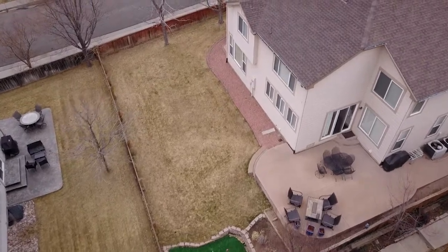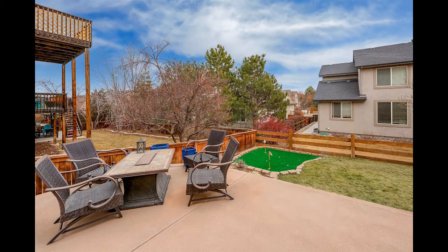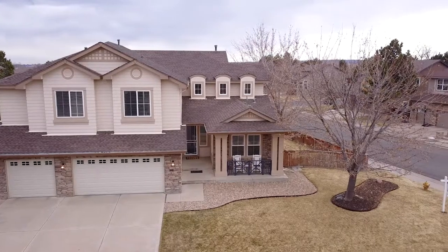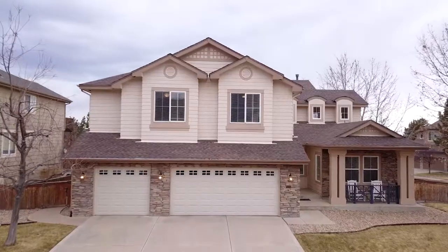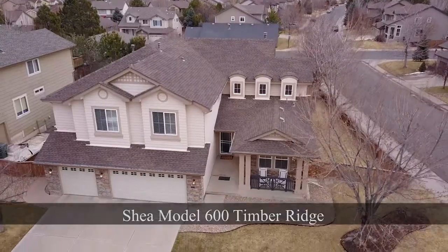Some other things I'd like to mention that I couldn't cover because of the storm outside would be the cool golf green in the backyard and two separate sitting areas. Shea built this home, and in 2001 when it was built they had a few different models to choose from — this was the high-end model, the 600 Series Timber Ridge.